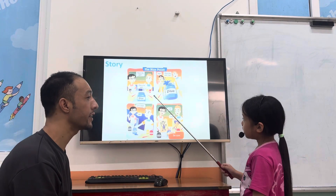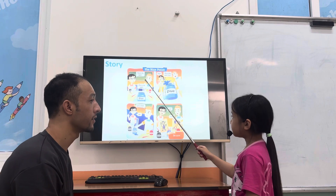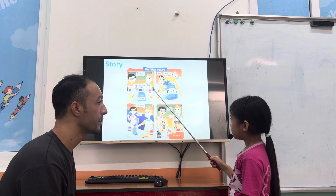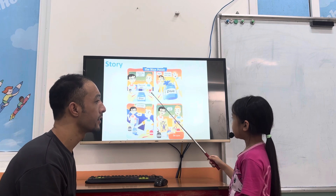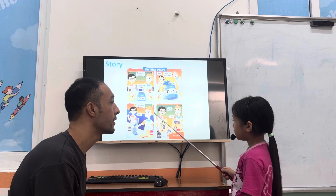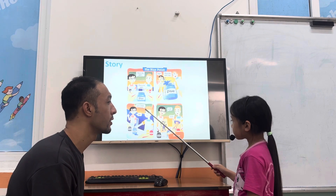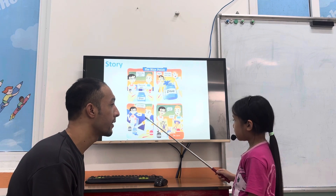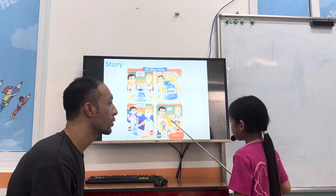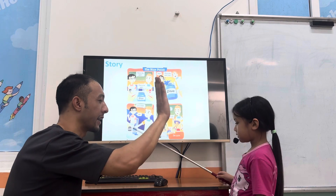Anna, tell me this story. Read this story. This is my bat. This is my bat. Let's share. Okay. Look. Good. Very good, Anna.